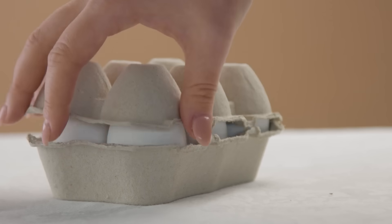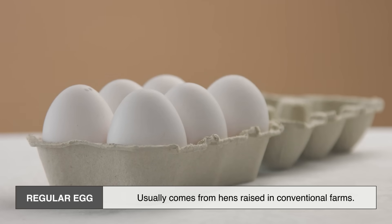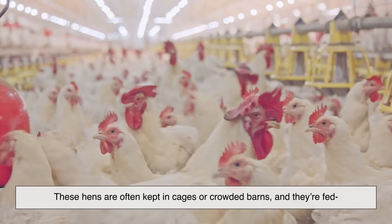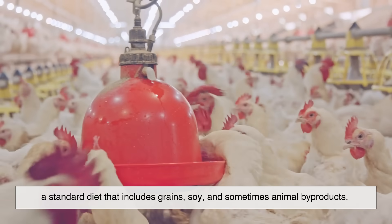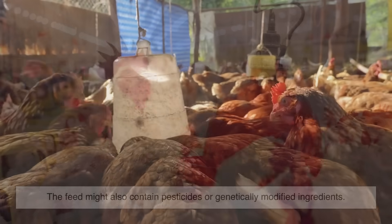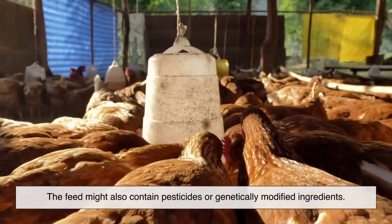Let's start with the basics. A regular egg usually comes from hens raised in conventional farms. These hens are often kept in cages or crowded barns, and they're fed a standard diet that includes grains, soy, and sometimes animal byproducts. The feed might also contain pesticides or genetically modified ingredients.